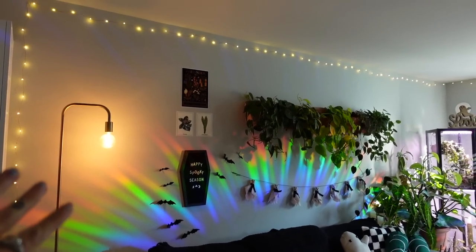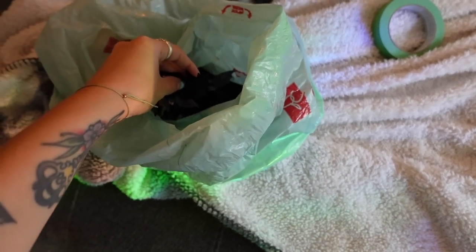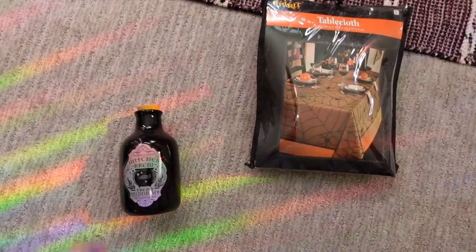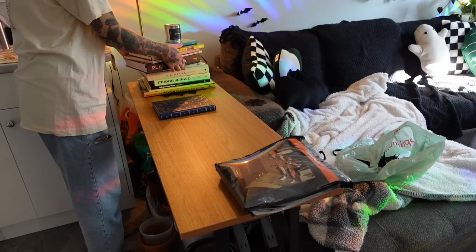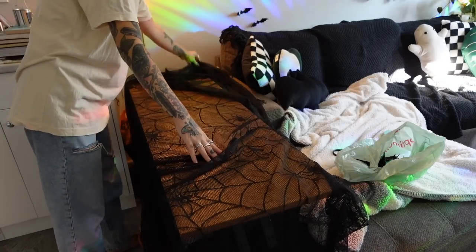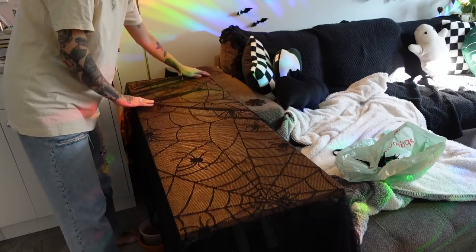I've turned on my lamp and my string lights too — really setting the vibe in here. Really starting to feel festive and cute. I'm definitely procrastinating putting all the bats up on the cupboards, so I think I'm going to save that for last because it's a bit of a chore. And we're definitely not going to deal with the spiderweb or that weird shedding cloth thing. So all we have left is the Witch's Brew and my tablecloth. Let's do the tablecloth.